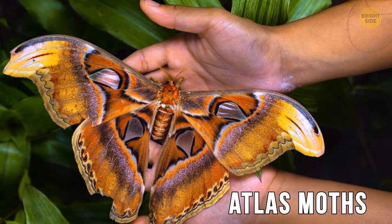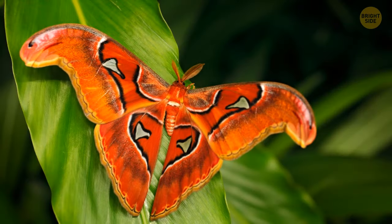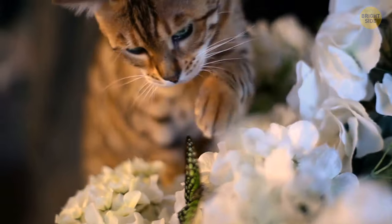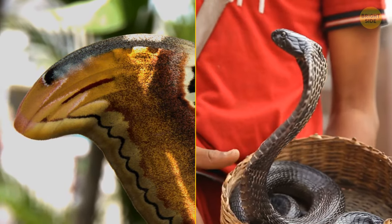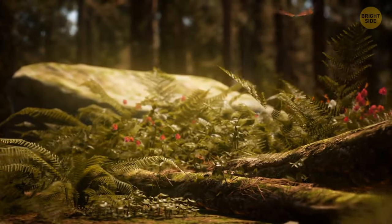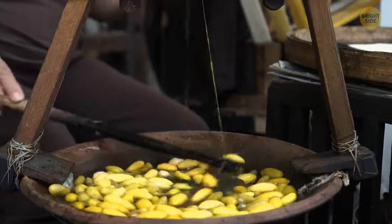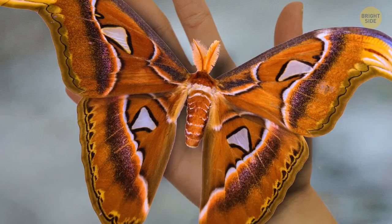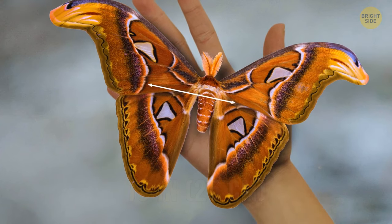Atlas moths look like they have three heads, two of which are serpents. These pretty nocturnal flyers have strange shapes on the tips of their wings that look like snake heads. This seems to be their mode of defense from predators, and that's also why they're sometimes called cobra moths. In Southeast Asia and India, where they normally dwell, Atlas moths are often found on butterfly farms producing silk. The wingspan of one such moth can reach 10 inches — that's larger than your hand.